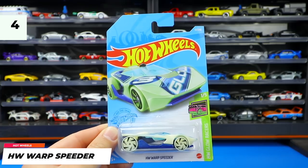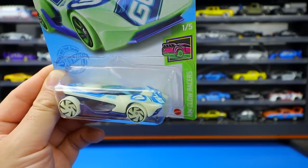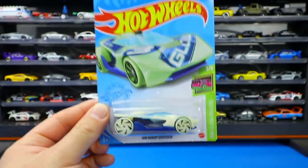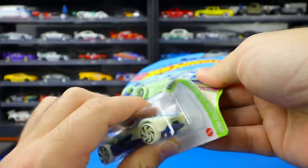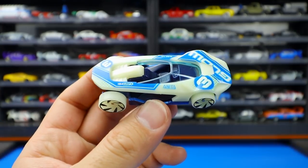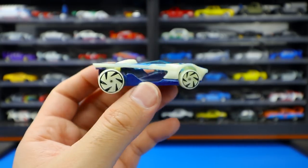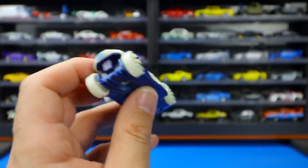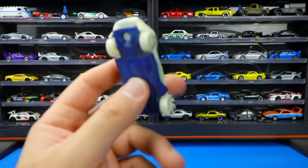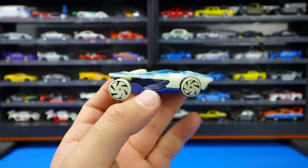Next up we have the Hot Wheels Warp Speeder from the Hot Wheels Glow Racers series — apparently it glows in the dark. Let's pop it open first and get a look at it. The Warp Speeder has the number three on the side along with the glow element. It's an interesting color, and this is now the third color variation of the Warp Speeder. It's an interesting casting — not my favorite. I would have liked to see some licensed cars in a glowing format, but still pretty cool.